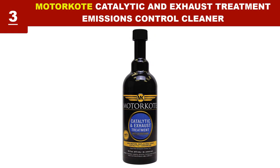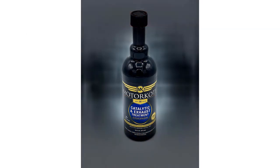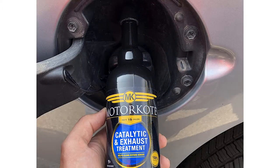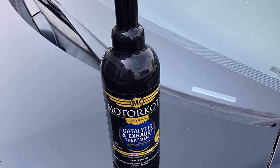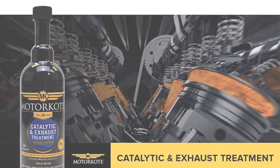This catalytic cleaner is designed to protect and treat the catalytic converter and exhaust system against oil poisons. This will help to reduce your vehicle's carbon footprint while also improving overall performance, increasing fuel efficiency, and protecting your converter. When used as directed, this gasoline additive is safe for use in all gasoline engines, catalytic converters, and oxygen sensors. It helps in passing the emissions test.